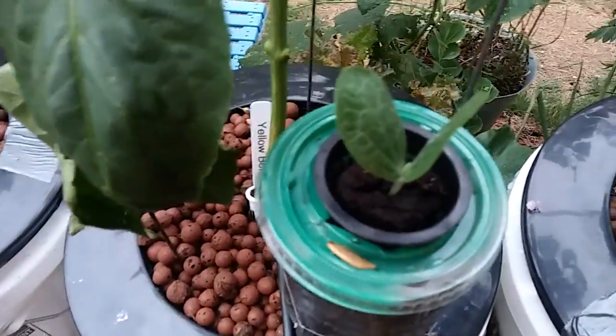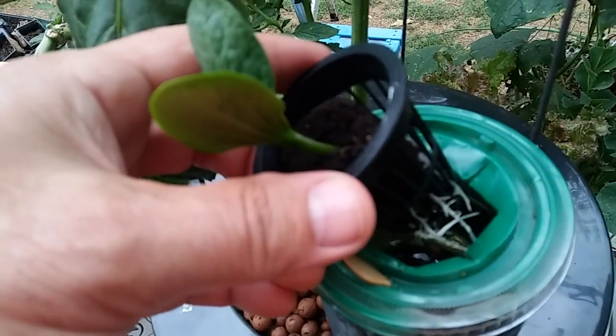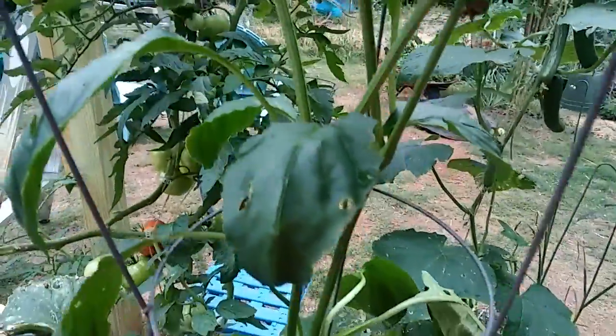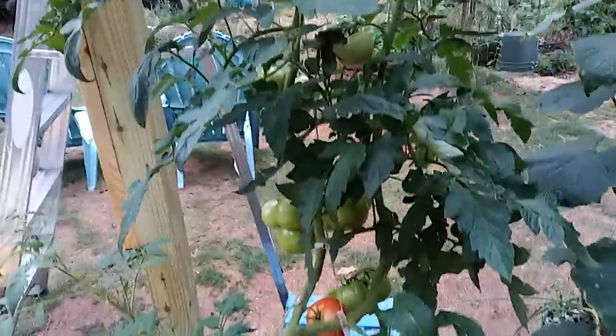There's another one in here. Some roots. Bell pepper — this thing's just about to the top of its cage. One on right there, bunch of flowers on here. This thing's loaded up. Back side of this guy.